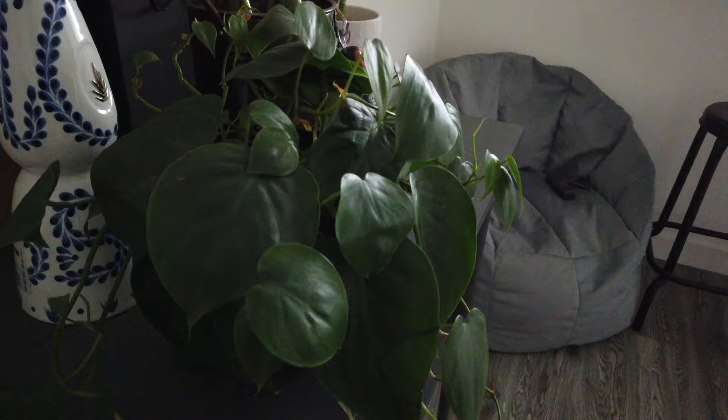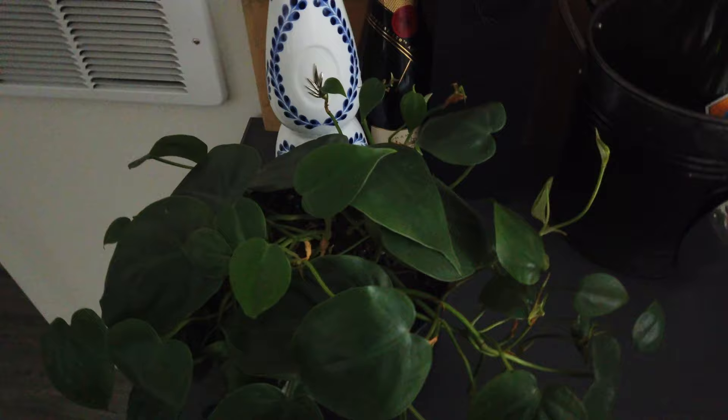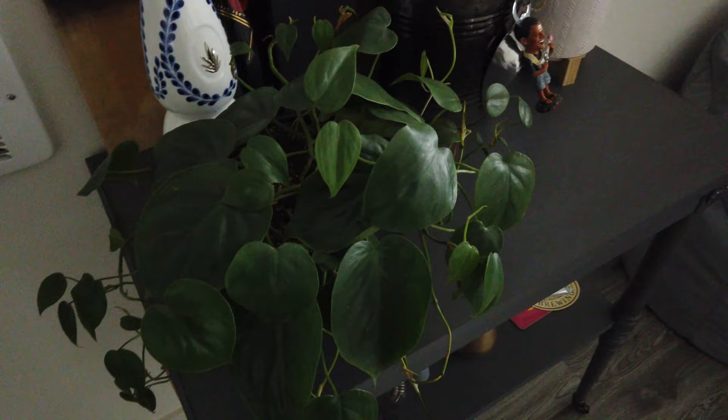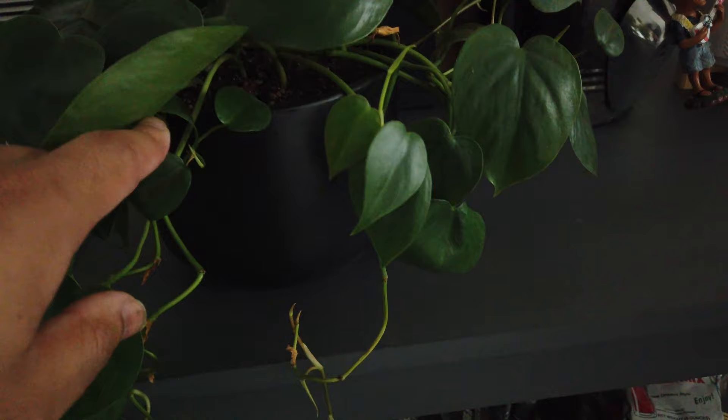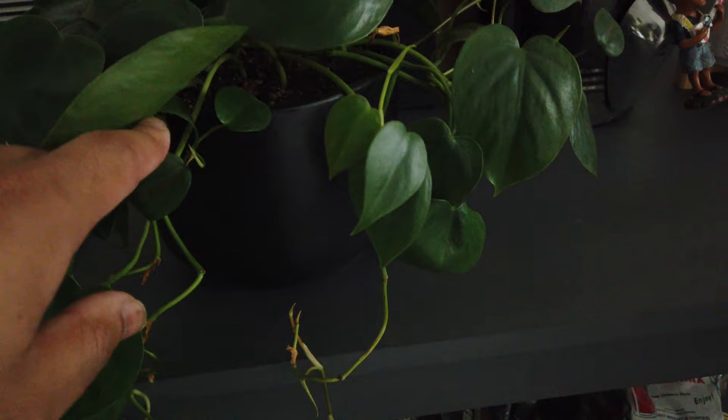This is another plant we got from the sip and swap at The Sill. It is a philodendron heart leaf and it is growing new growth like crazy. Super excited to see it trail and just flourish. New growth everywhere — a few of the larger leaves fell off but that's common with these kinds of plants; the older leaves always do fall off. You've got to worry if the new growth falls off. Also, this plant doesn't even have a drainage hole, which goes to show you how easy it is to care for.